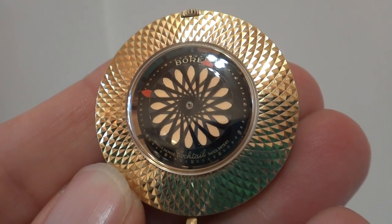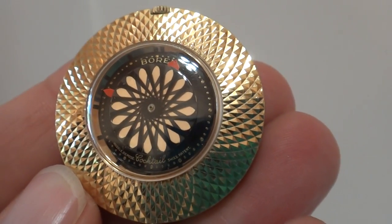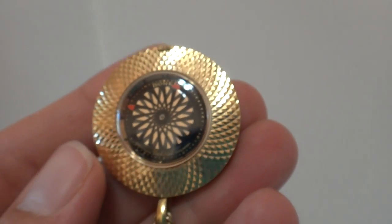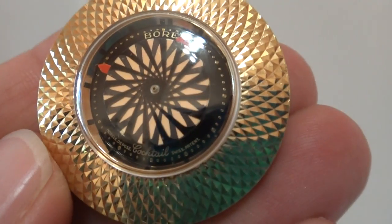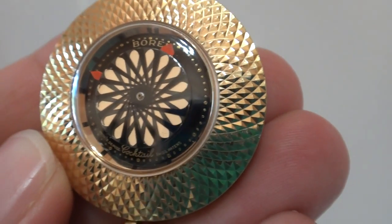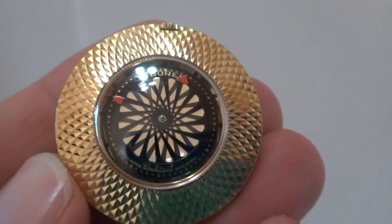I'm making a short video to illustrate the interesting nature of this vintage pendant necklace watch. As you can see, it has a hypnotic dial — picture wearing this around your neck, and someone's going to pause and